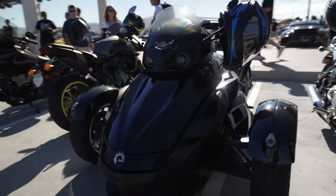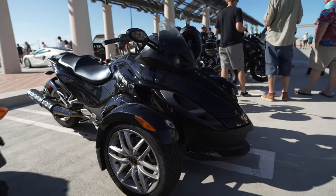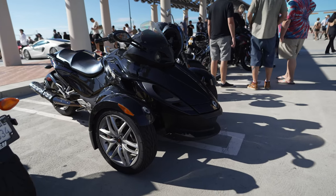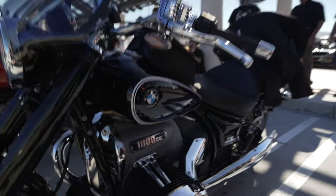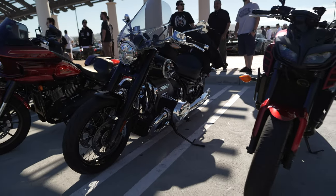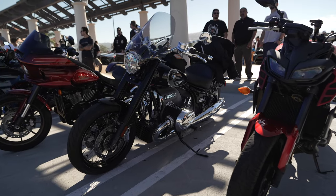A Can-Am — this is by Polaris, and it's for people who want to ride a motorcycle but don't want to balance it. Check out this BMW with an 1,800cc engine — that is actually bigger than the engine used in the Toyota GR Corolla.